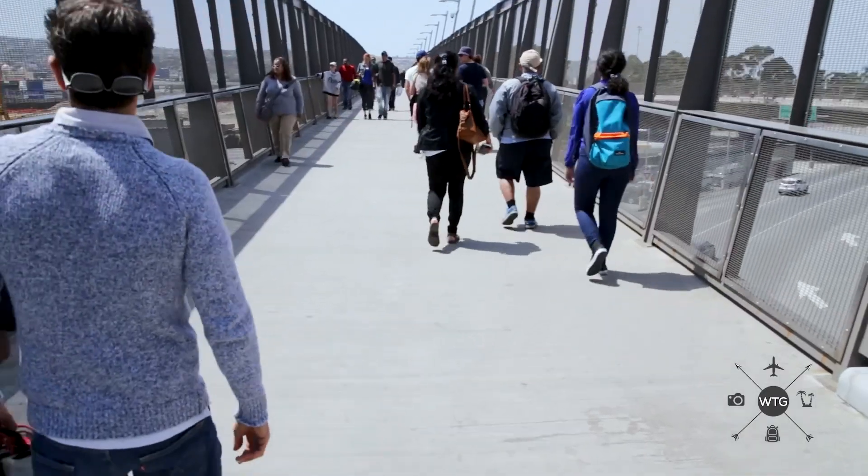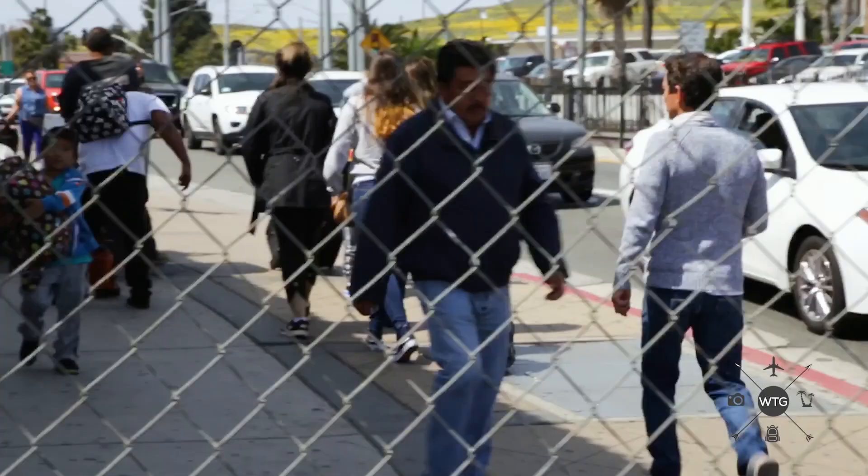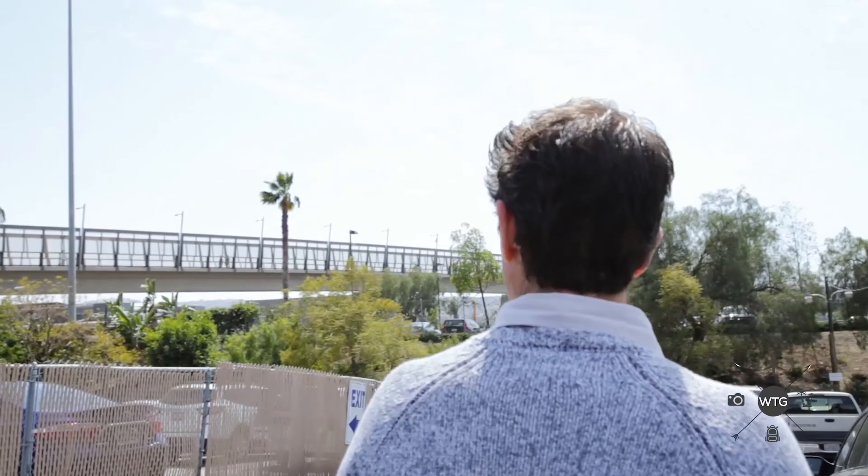This is the border crossing to drive over and to walk over at San Ysidro. It's the most crossed border in the world — approximately 300,000 crossings a day. Some people are over here for business, some for pleasure, and a lot of people are here visiting their families.